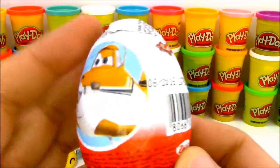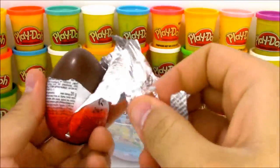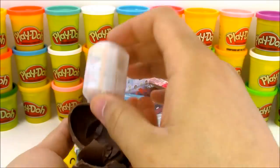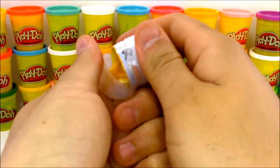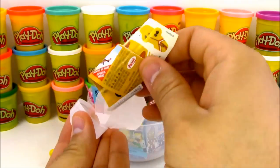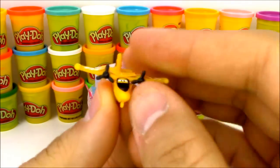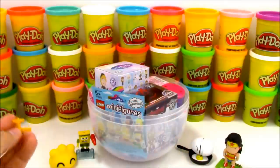Up next we have a Disney Planes chocolate surprise egg! I love chocolate surprise eggs - you get a little toy and an awesome piece of chocolate to eat. These are really hard to find though; I sometimes only find them in specialty grocery stores or have to find them online. Inside the chocolate - which I'll eat later - is a little capsule with our character. It comes in a couple of parts and you have to build it and put stickers on so it looks like the character it's supposed to be. We got this awesome yellow plane with his stickers and all his parts. I love Disney Planes and Disney Cars!